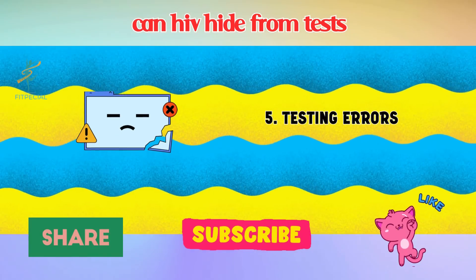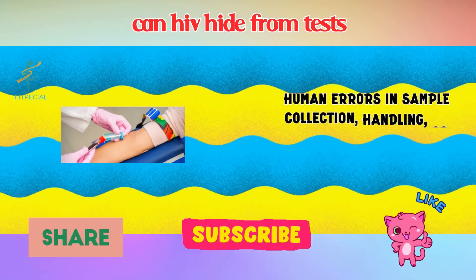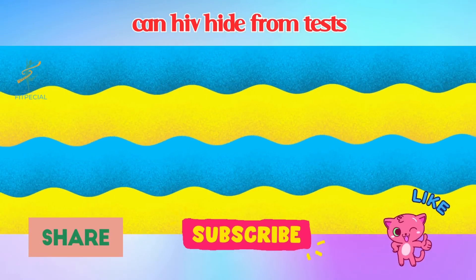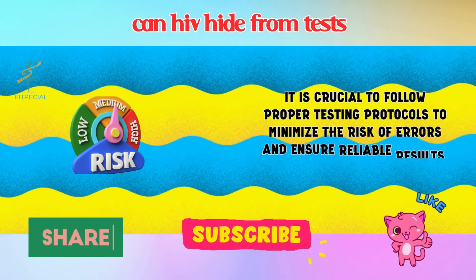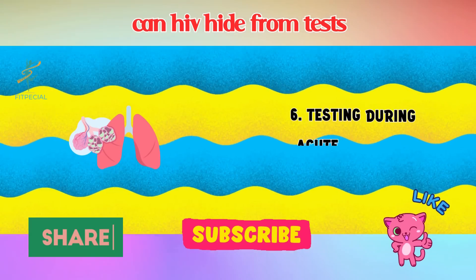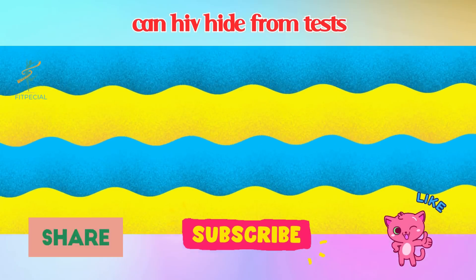5. Testing Errors. Human errors in sample collection, handling, or testing procedures can introduce inaccuracies. It is crucial to follow proper testing protocols to minimize the risk of errors and ensure reliable results.